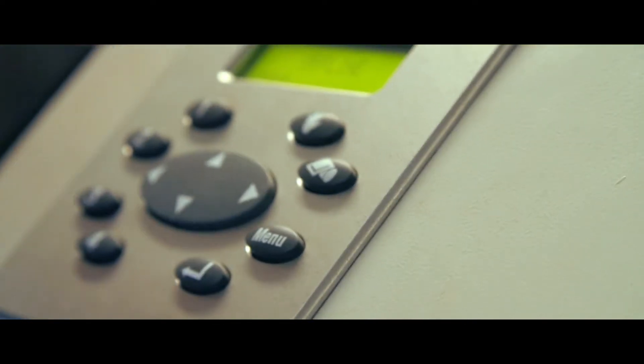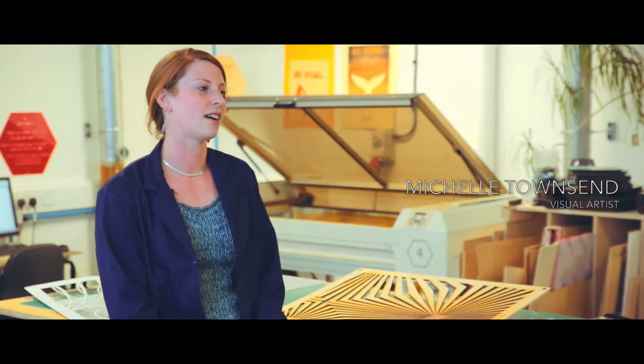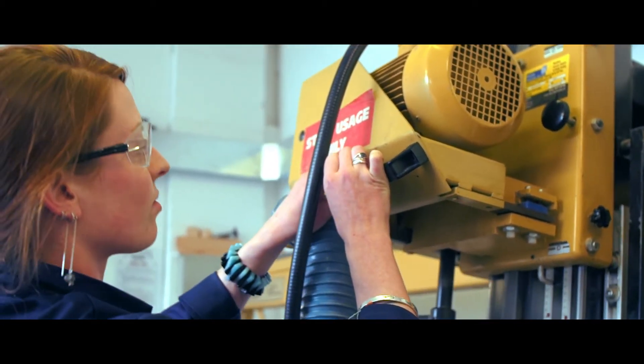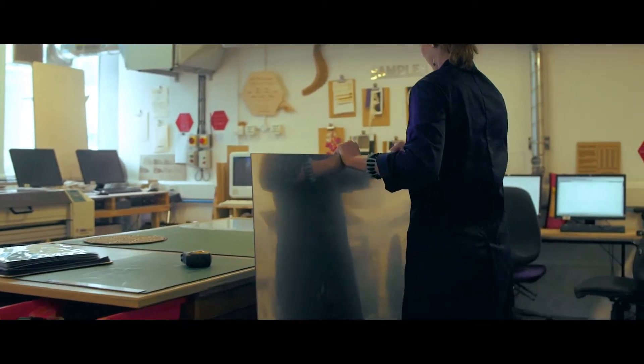Looking forward to using Michelle Townsend, who's coming in creating some laser cut sculptures. Hi, I'm Michelle Townsend, I'm a creative, and I'm contributing some pyramids of light — that's my installation this year at Noiserly.